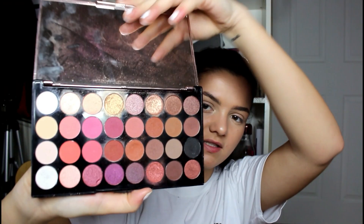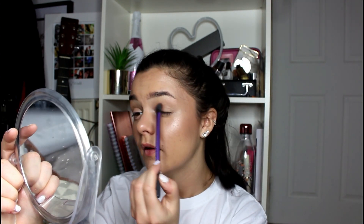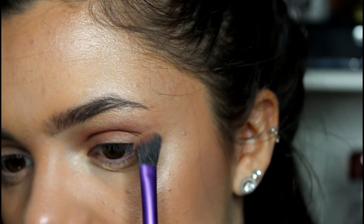My favourite palette for eyes is this palette — it's the Makeup Revolution London Flawless 4. It's really, really nice colours. I always use the warm tones side because I feel like warm tones just look best with my eye colour. I take my Real Techniques angled shadow brush and pretty much choose any of the brown shades — just go to town. I'm a one shade kind of girl, so I just kind of pull it in.